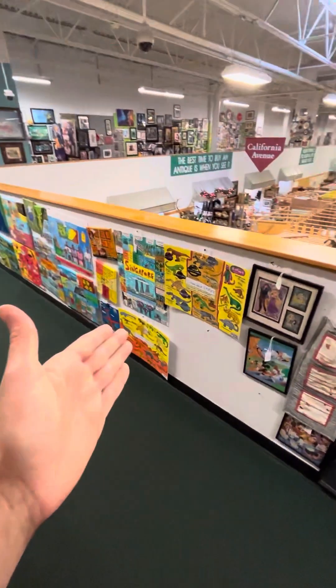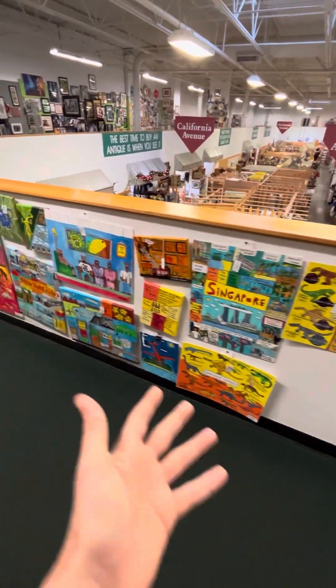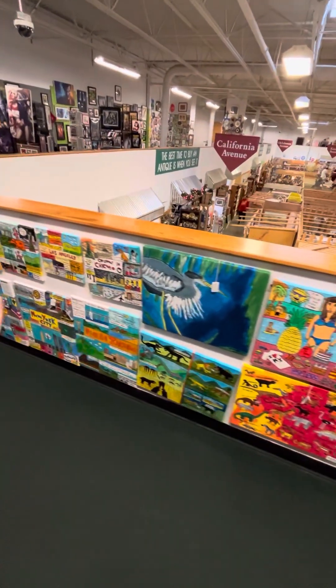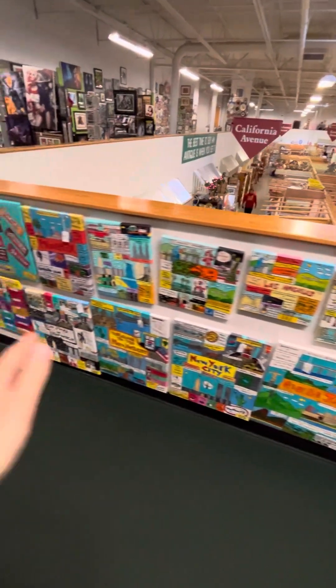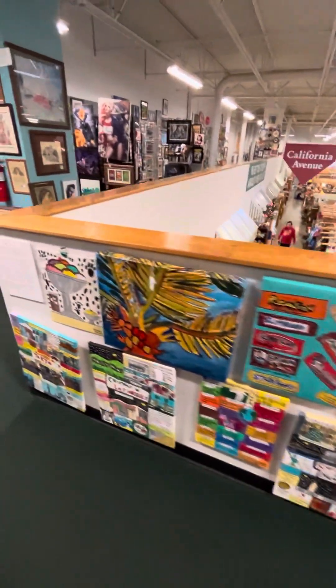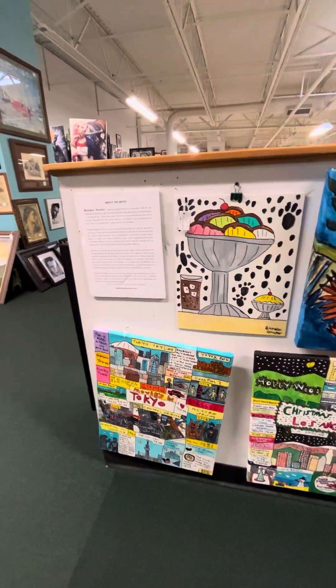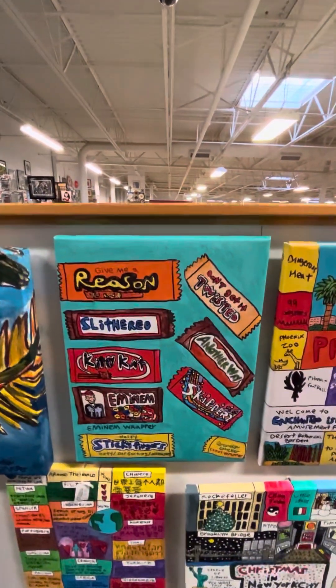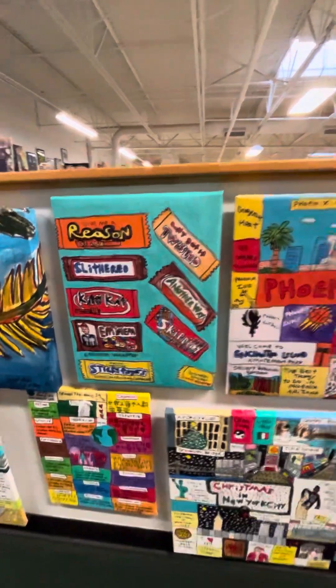I have one of my paintings on the wall over here at the Brass Armadillo's. Those are my artwork paintings right here on the wall right now. All of them are right there.